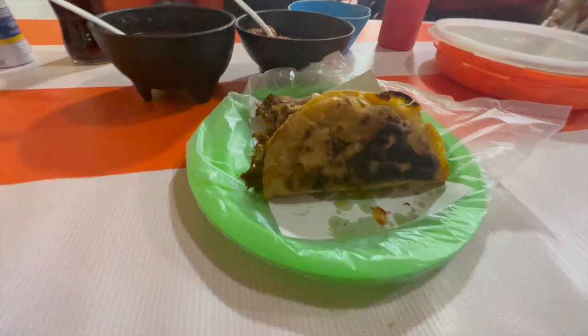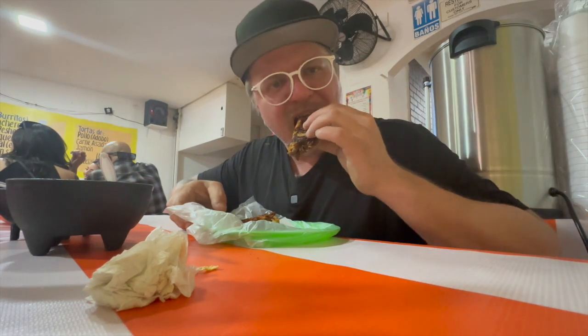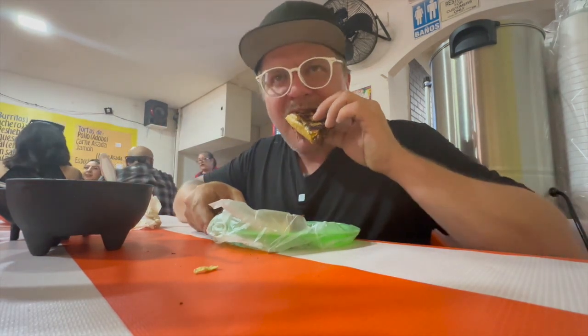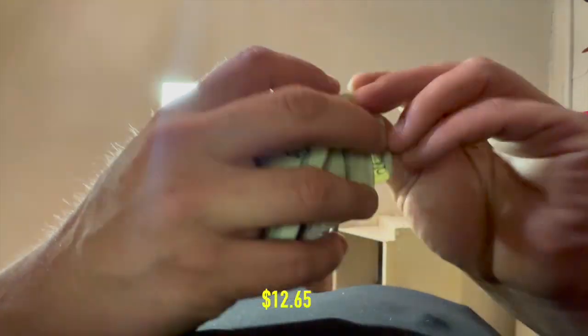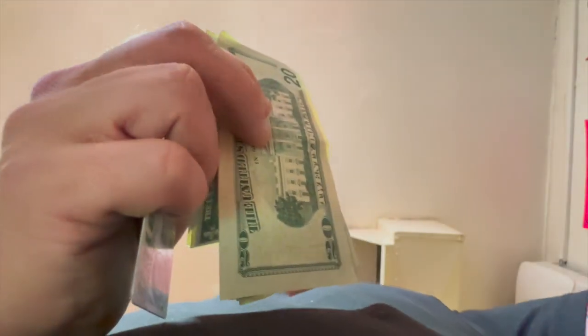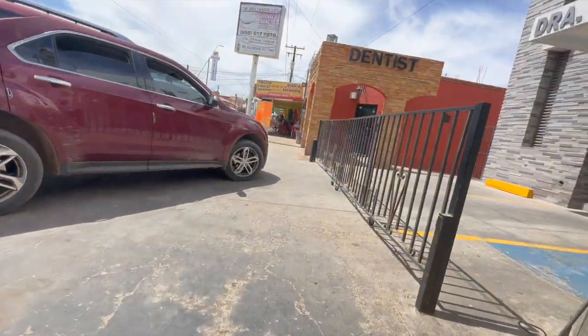Alright, here they are. Ooh, I might need more than two. Let's give them a try. Two more coming. These are really good. Yeah, 12.65. That was fantastic — pretty much amazing. Birria tacos.